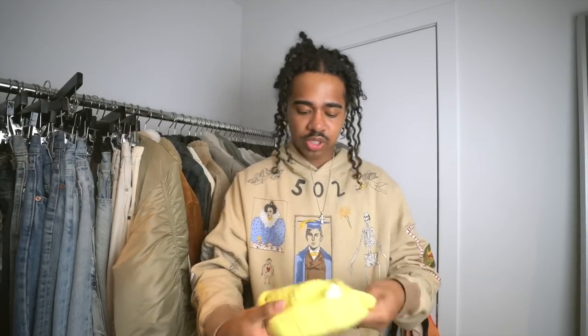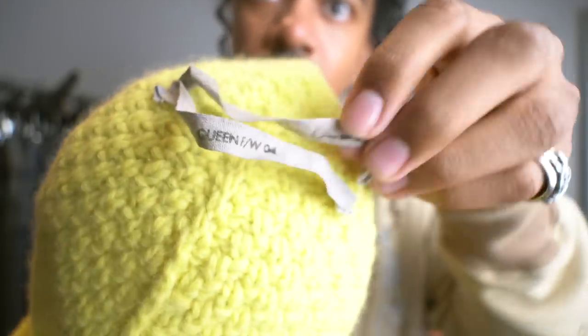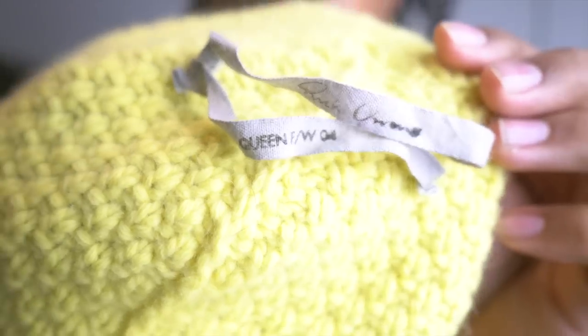I'm just a very big in-person shopping type of guy — I want to be able to try things on. I very rarely buy things online unless it's something I absolutely need to have. So Fall Winter 04, Queen — let's show you guys the tag. See that old Rick Owens tag — it's really cool. Fall Winter 04, Queen, and then you see the Rick. Yeah, I don't have any old Rick Owens, so this is really cool to see and have.